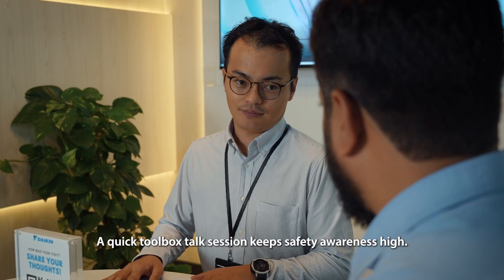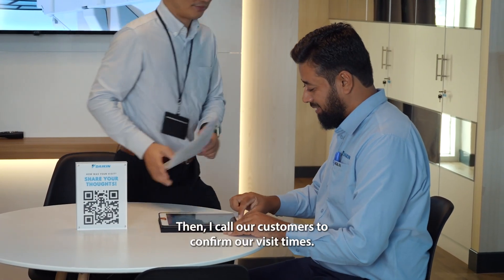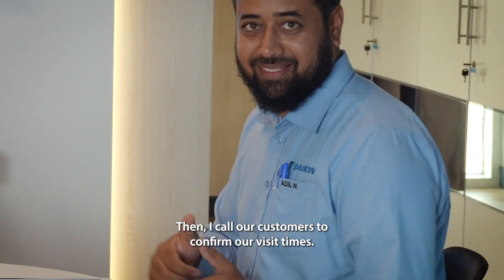A quick toolbox talk session keeps safety awareness high. Then I call our customers to confirm our visit times.